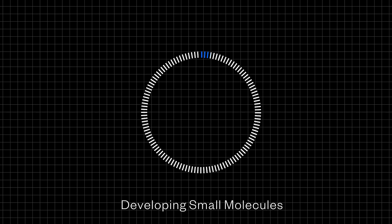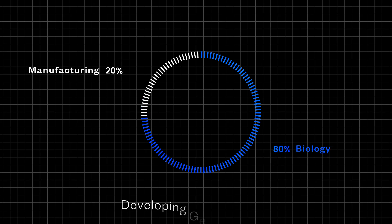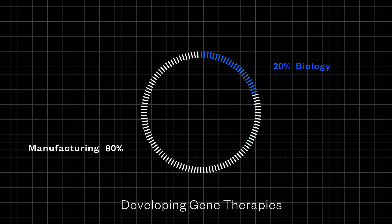Let's talk about where we at Drive see opportunities for investments in the cell and gene therapy market map. At a high level, we are looking for platforms that solve a critical pain point in developing these gene therapies. One example is manufacturing. Let's first take small molecules, which make up the majority of drugs in the market. They are biologically complex, but relatively easy to manufacture. A very simple way to think about it is that 80% of the complexity in developing a small molecule is in the biology, while only 20% is in the manufacturing process. With gene therapies, that totally flips — only 20% of complexity is in the biology today, and 80% is in the manufacturing process.